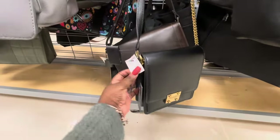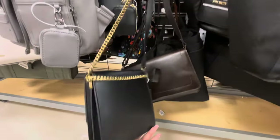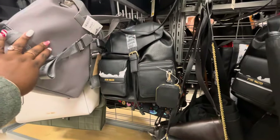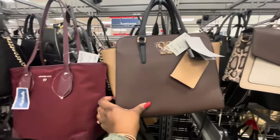Steve Madden. Karl Lagerfield, $70. On these Steve Madden backpacks, I see them in that color and in black — these are $40. Another one of the little 9 West, $35. I like those colors together.